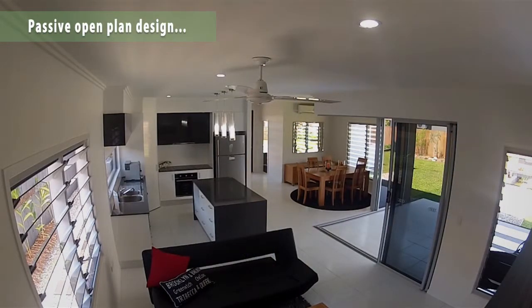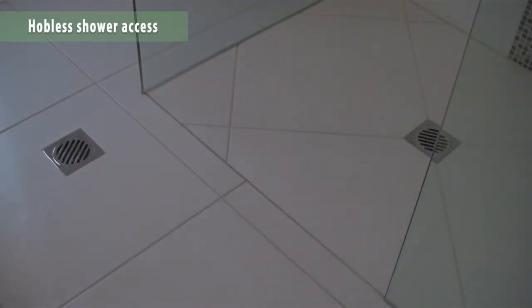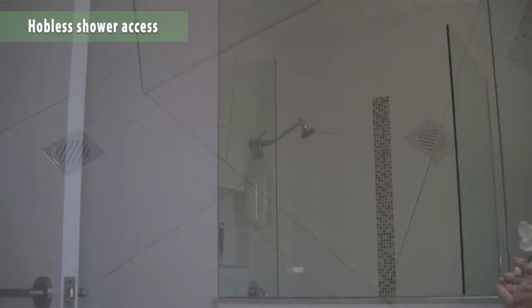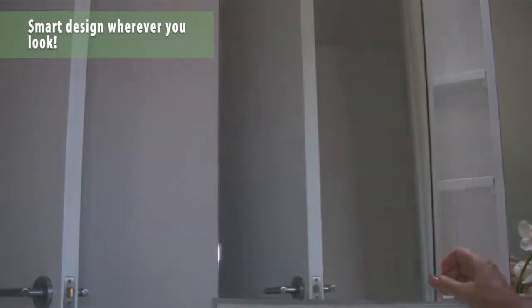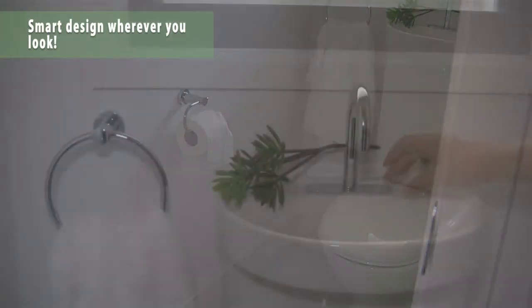Power bills giving you a headache? This home receives a credit of around $200 a quarter, thanks to its many design features. Water saving devices also minimise running costs and save space. These don't cost a fortune, but will save you one over time.